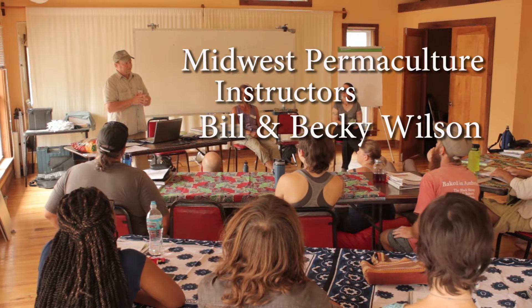Permaculture is the most solution-based, hopeful way of looking at the current state of humankind that I have come across in all my years as an environmental educator and activist.